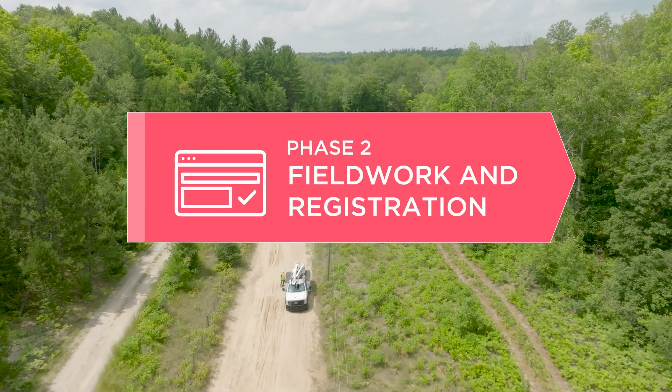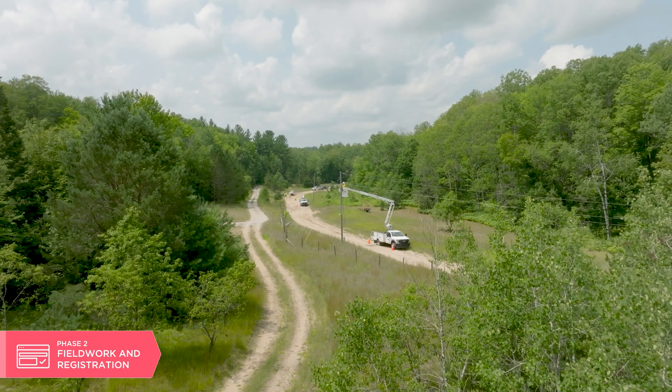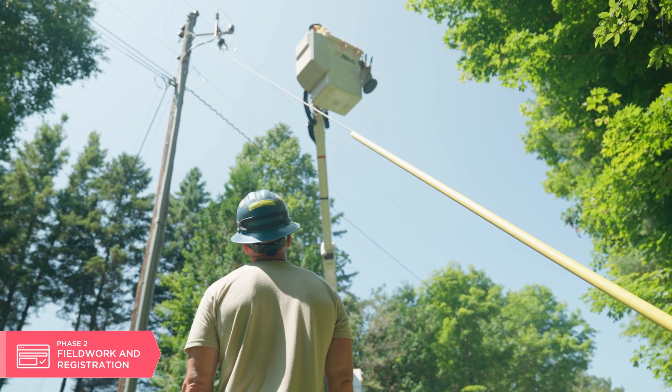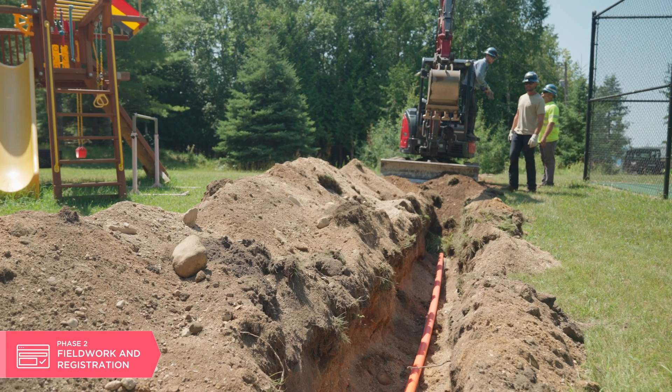Phase two consists of registration and field work. While we're reaching out to our members to encourage them to start filling out paperwork and getting applications into us, our crews are out running mainline up and down the roads to get that infrastructure in place so we can start running service at a later date. Fiber lines run the same as the electric — whether mainline or the drop to your home, if the electric is running overhead, we'll do the same with TrueStream. If the electric is running underground, TrueStream fiber would follow that path.